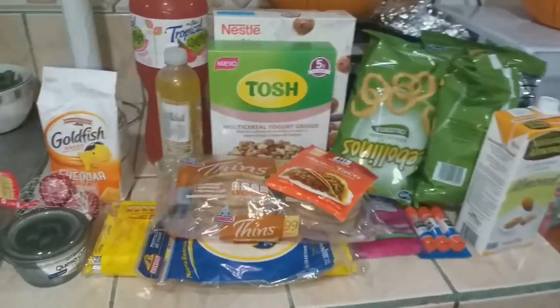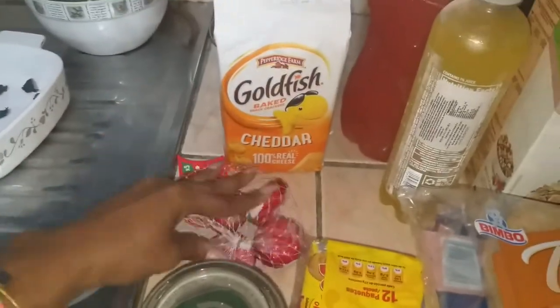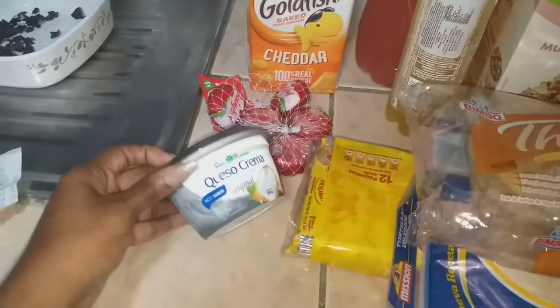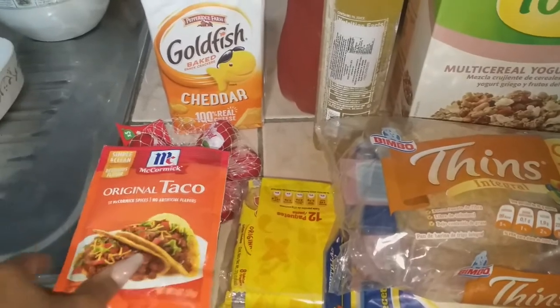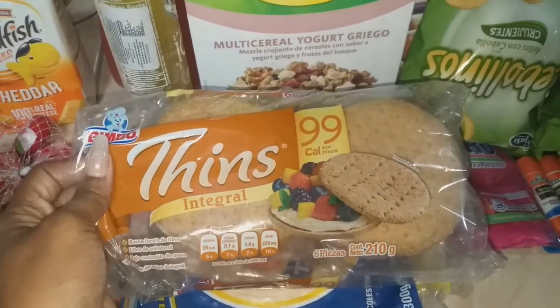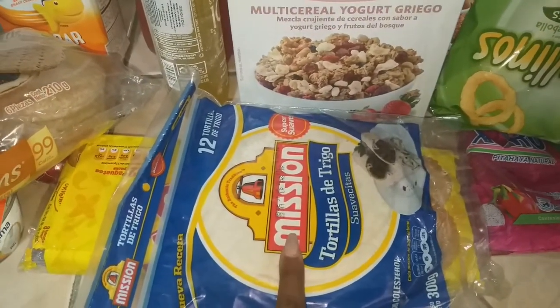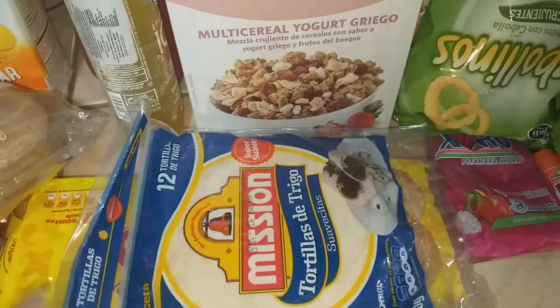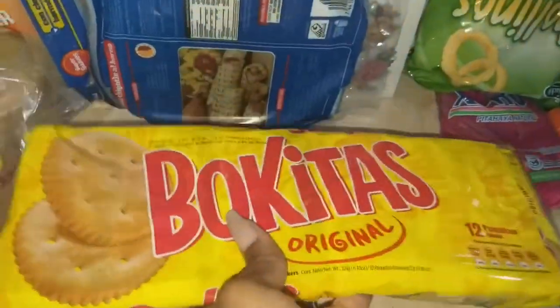I got my husband a beef plant-based burger. On the other side of the kitchen: goldfish for the kids, baby bell cheeses for my daughter to pack in her lunches, cream cheese because we completely ran out, taco seasoning — I thought I had some and I didn't so I like to have this on hand for simple meals — some thins for my husband, and tortillas for the kids to make quesadillas. I also got the boquitos original crackers in individually packaged bags, perfect for the kids' snacks.